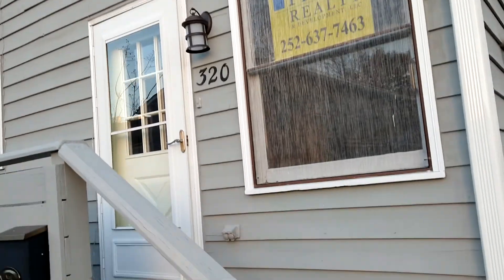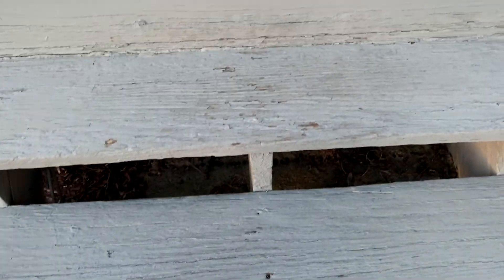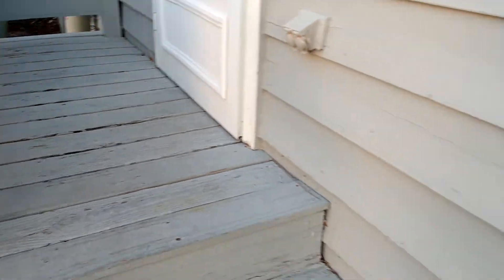There's a mailbox and your entry. You've got four steps up to get inside the unit.